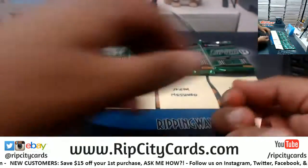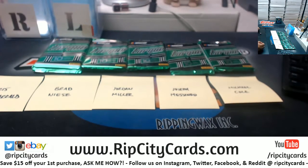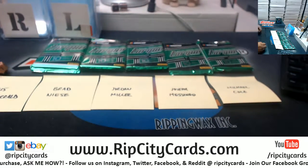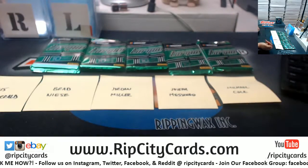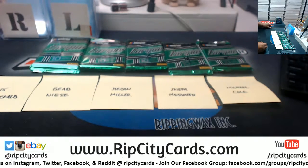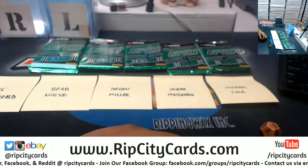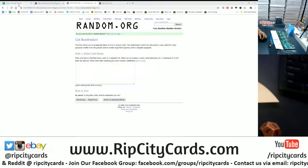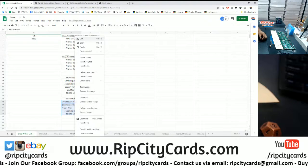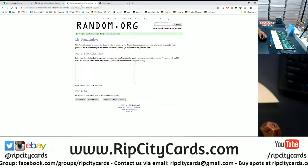So first things first, we've got to random these packs — see who gets what. We're going to random the names, then random packs 1 through 5, match them up, and see who gets what.